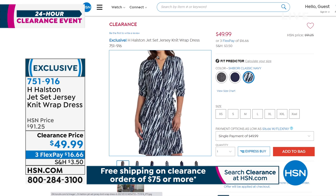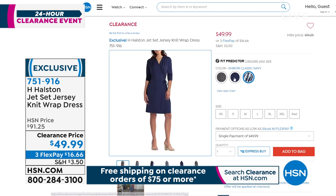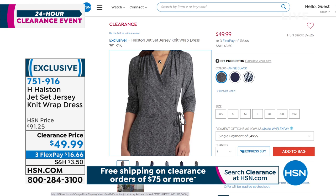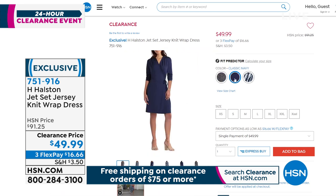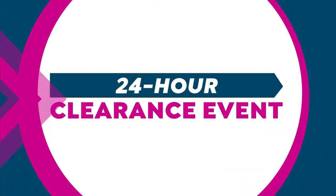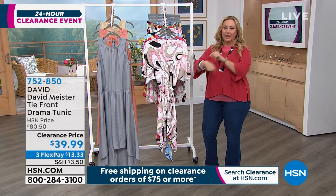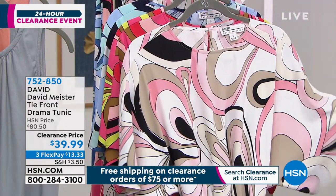We do have one other dress this hour from H by Halston — a jet set jersey knit wrap dress. I can't tell you how many wrap dresses I've worn because they're flattering and look great on all figure types. You show your waist. It's got ruching at the top and comes in three colors, extra small through double extra large, which is like a 1X. That's what we have left on that, coming up this show.